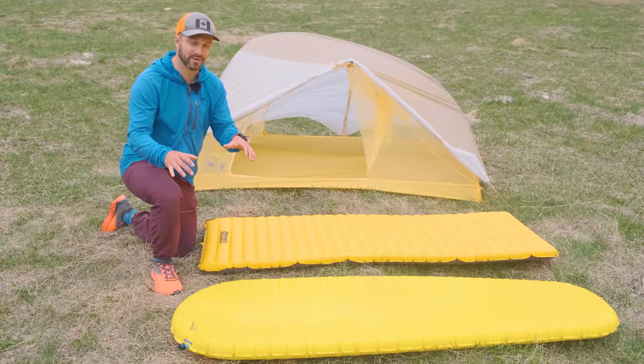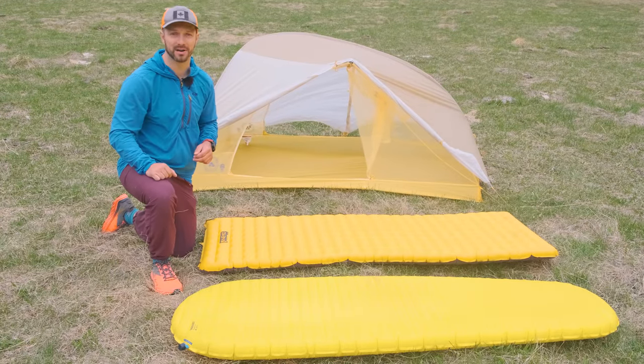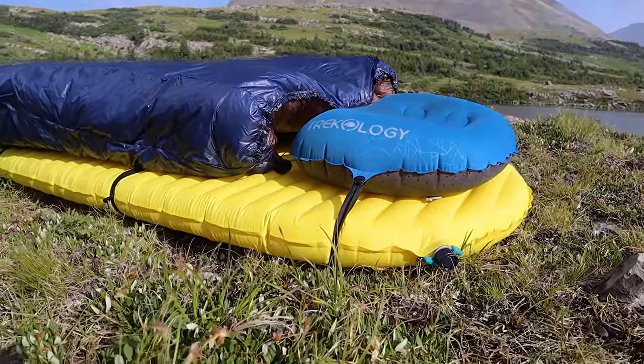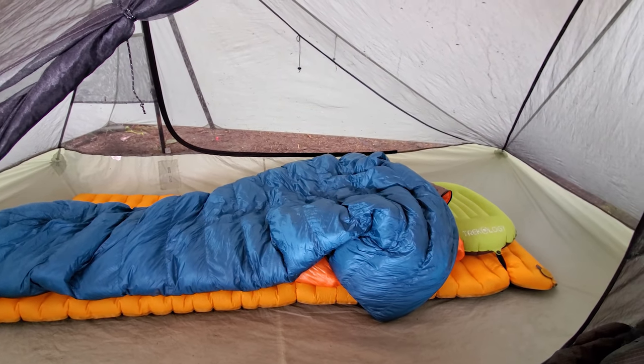Generally, while the XLite is a pretty comfortable pad, the Nemo Tensor is a much more comfortable pad — one of the most comfortable on the market. Both pads are good, and which one you should choose really depends on your priorities. If you want a pad that's a little more durable and lightweight, go with the XLite, whereas if you want a pad that really prioritizes comfort, go with the Nemo Tensor.